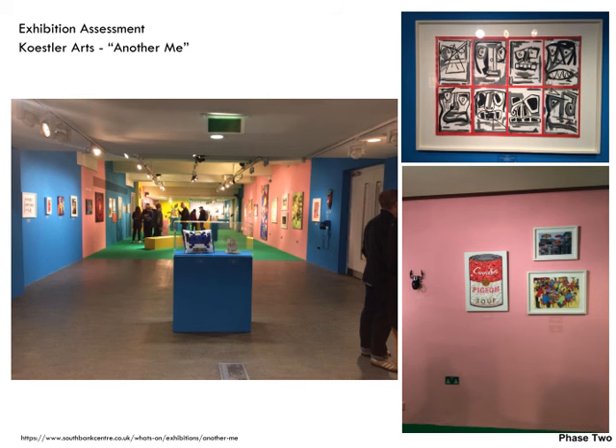For my exhibition evaluation I went to the Southbank Centre to an exhibition called Another Me. This is an annual exhibition featuring artwork created by prison inmates and people in mental health hospitals. Looking at the exhibition space, the first image on the left is what you see as you walk in. I was immediately attracted to the fact that the exhibition is not displayed on white walls — I am one for many colours — so I was immediately drawn to how well the artwork worked against different coloured backgrounds.